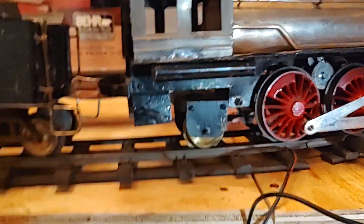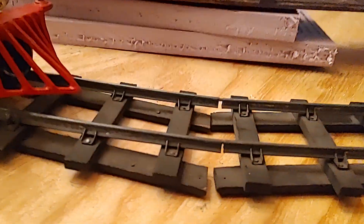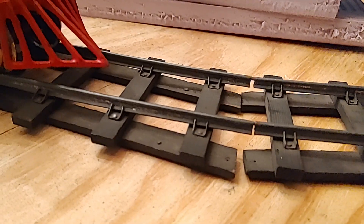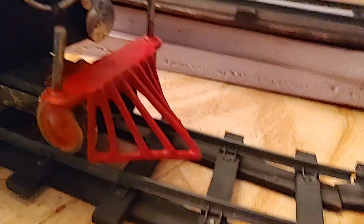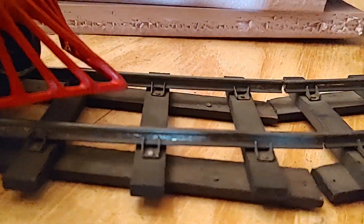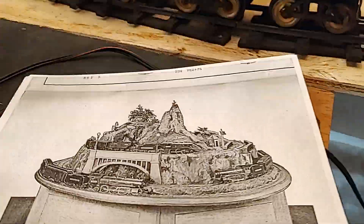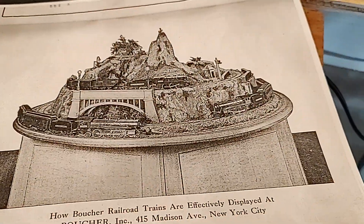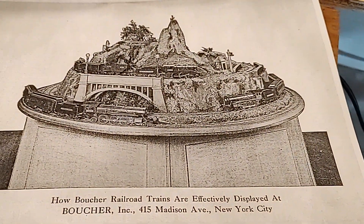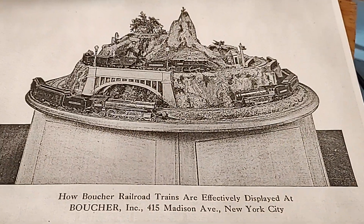The condition unfortunately is not very good but they are original cars. There's a manual reverse down here; we're running DC. Tonight we're running on Bassett Lowke track, two-inch, so it's kind of a test run. You can see the little sleepers here holding the rail.